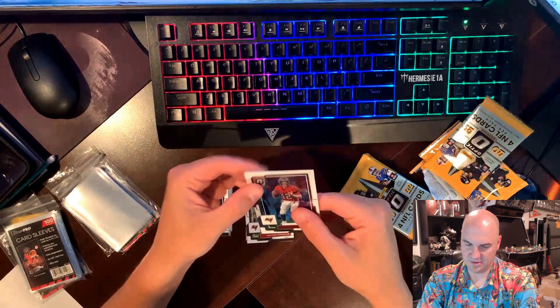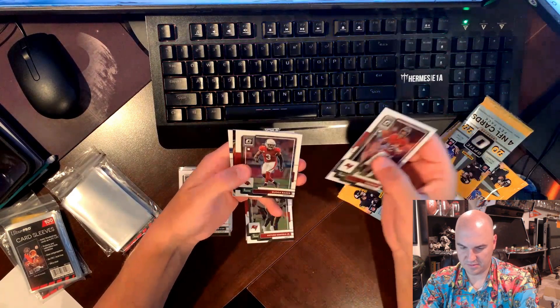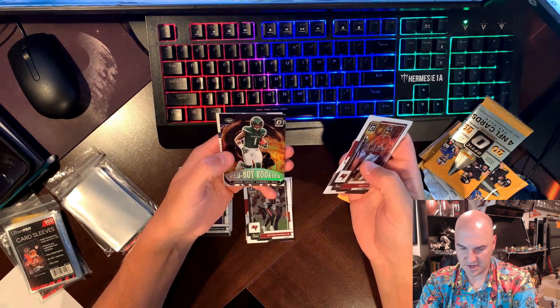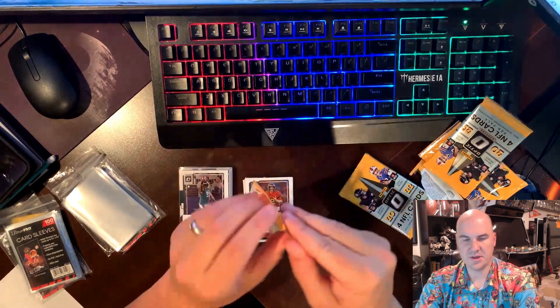Let's get a downtown, come on. We have a Tom Brady, Budda Baker, red hot rookies of Ahmad Sauce Gardner, and an Aidan Hutchinson on the base.